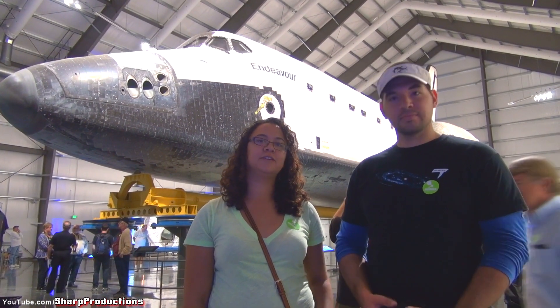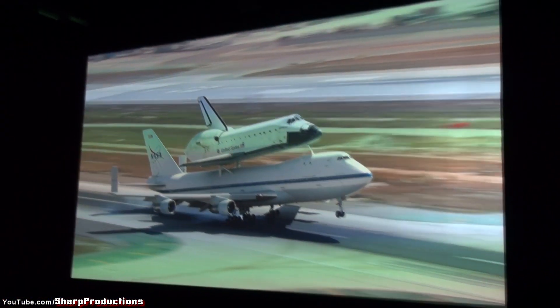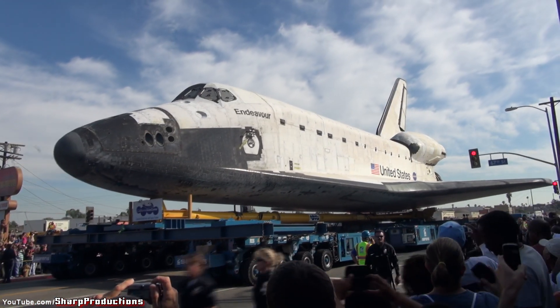Hi, we're here at the California Science Center at the Endeavor Exhibit. It landed here in LA last month in September. It made its way here from LAX between the 12th and the 14th.